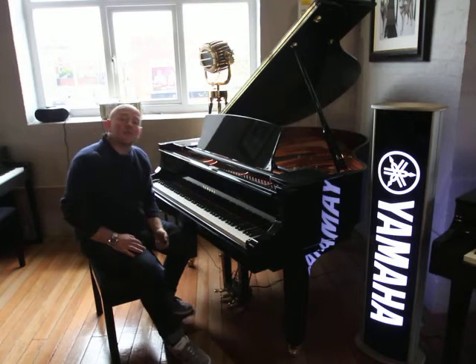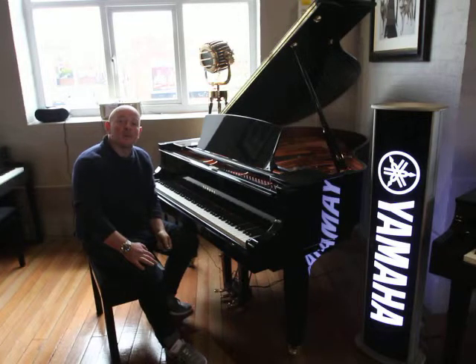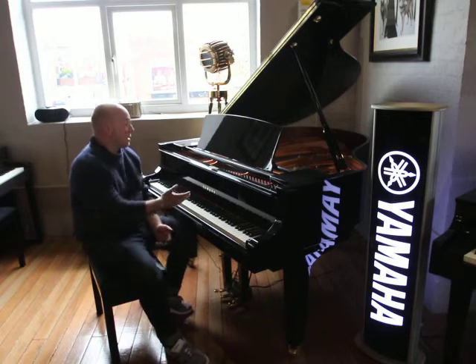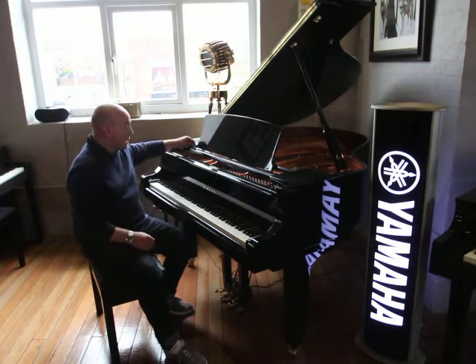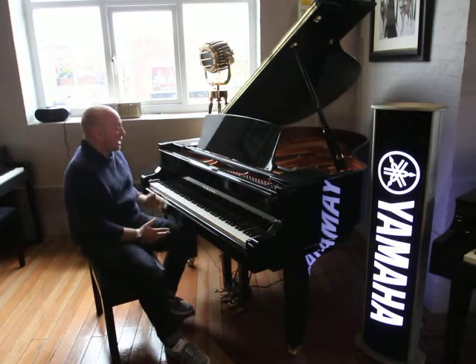Hello folks and thanks for watching. We are Sherwood Phoenix Pianos, www.sherwoodphoenix.co.uk is our website. This is a Yamaha C1 — it's actually a silent version of the C1 baby grand piano.